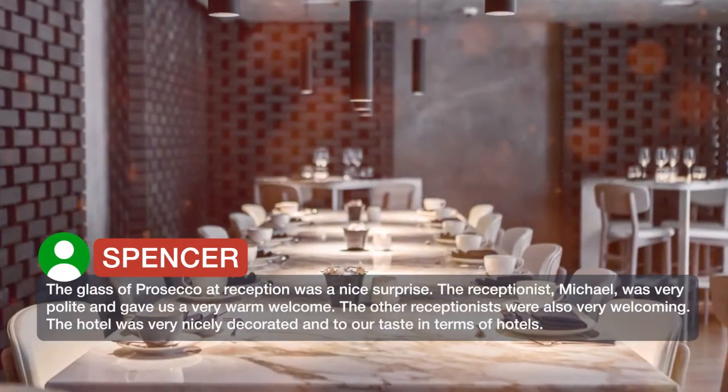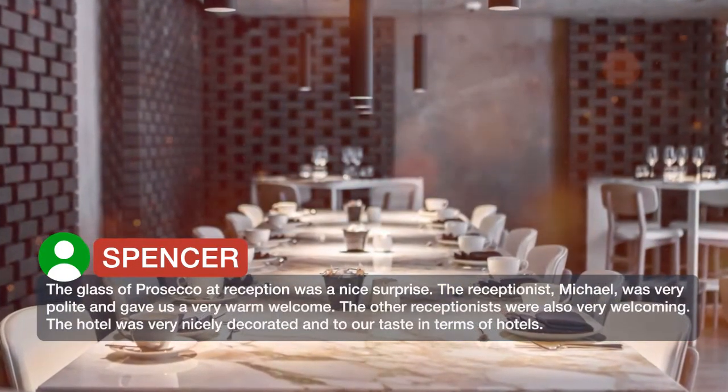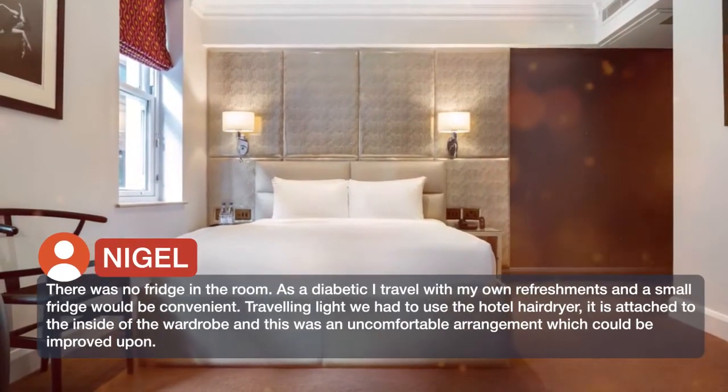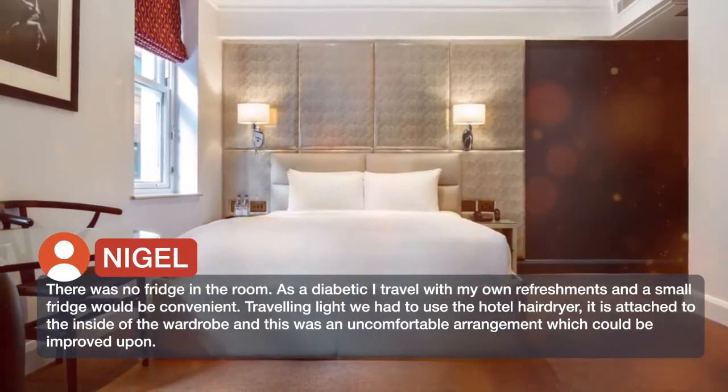The hotel was very nicely decorated and to our taste in terms of hotels. There was no fridge in the room — as a diabetic, I travel with my own refreshments and a small fridge would be convenient.